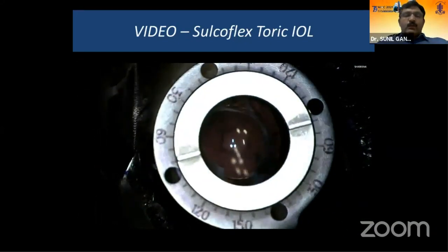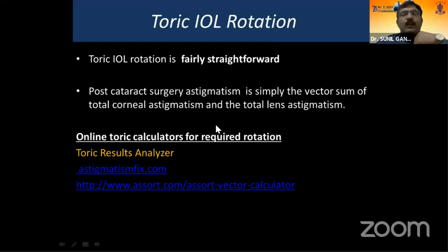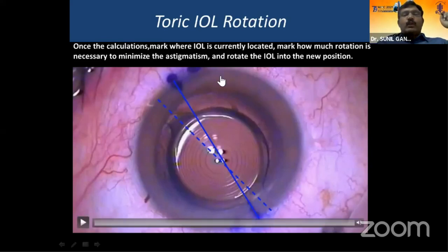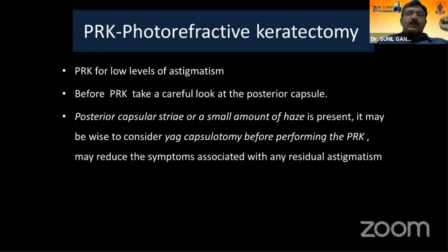Toric IOL misalignment occurs with defective marking procedures or manual marking methods. Whenever there is toric misalignment, look into the marking method and technology used preoperatively. Toric IOL rotation is a straightforward procedure — use any online toric calculator to detect the degree of rotation needed. Mark where the IOL is currently located, calculate how much rotation is necessary, then rotate the IOL easily. It is easier to do in the early postoperative period. Coming to corneal procedures: PRK is the commonest and simplest, correcting low levels of astigmatism. But before any corneal procedure, check the posterior capsule — if thickened, do a YAG capsulotomy first, as some symptoms may resolve.